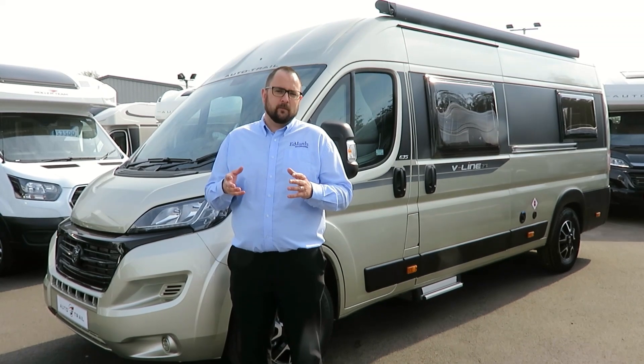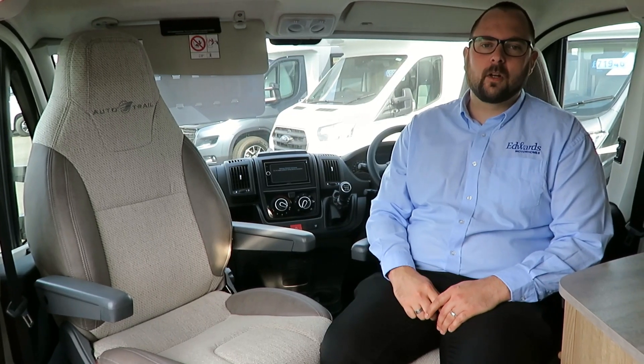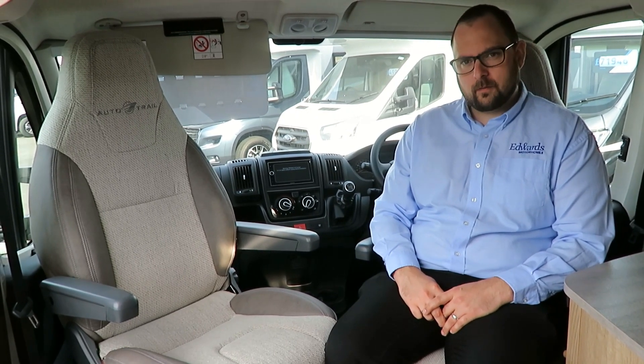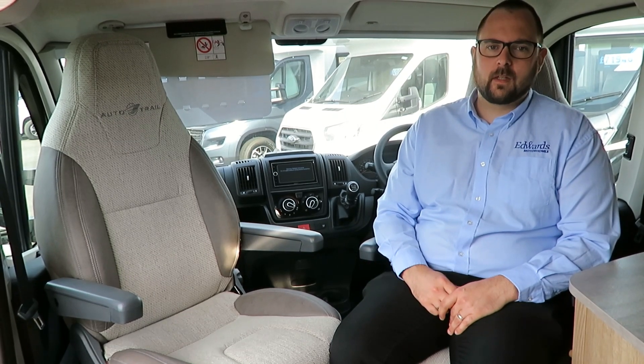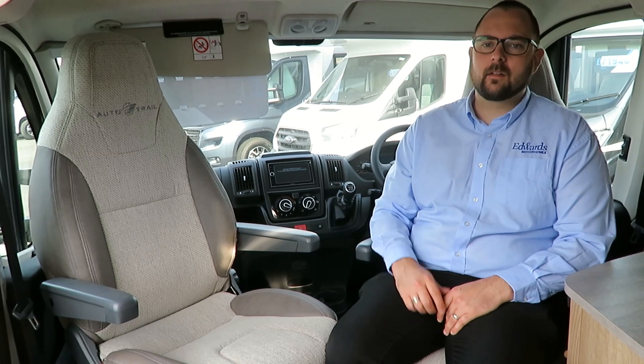Let's take a look inside. In the cab, we have driver and passenger airbags, Remis cab blinds, media centre with Bluetooth, sat-nav and reversing camera, cruise control with a speed limiter, and cab air conditioning. Also, both captain seats swivel and they're height adjustable.